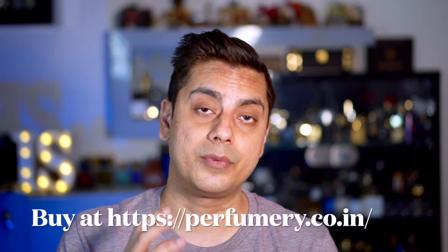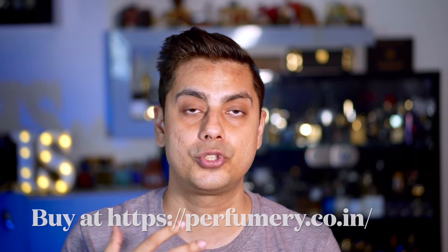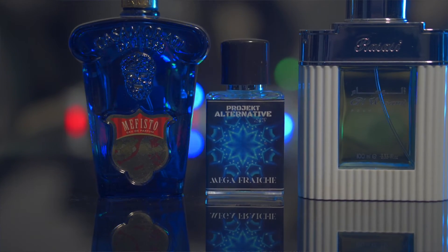Mega Fresh targets the Mefisto dry down specifically — most clone makers target the dry down rather than the opening and transition. What impressed me most was the richness, which is missing in most clones. Indian clone makers generally ensure good longevity, and this lasts about eight to nine hours with heavy projection. If you're looking for a Mefisto-style scent that's easy to wear in high heat and works well for office, definitely go for Mega Fresh.